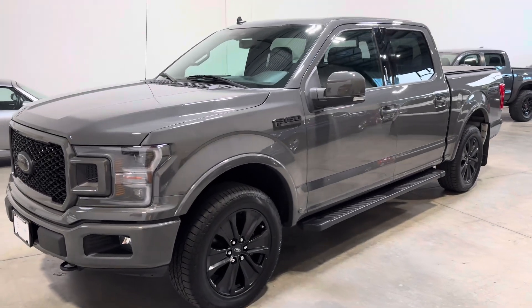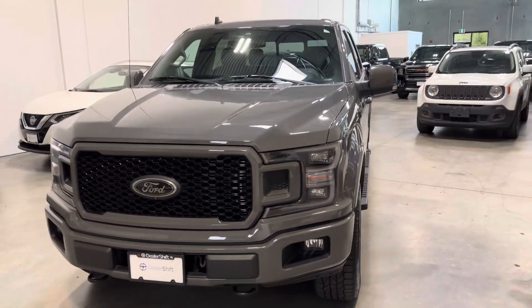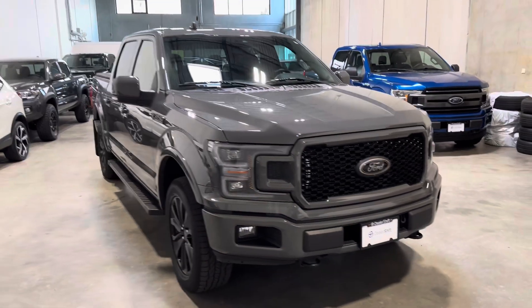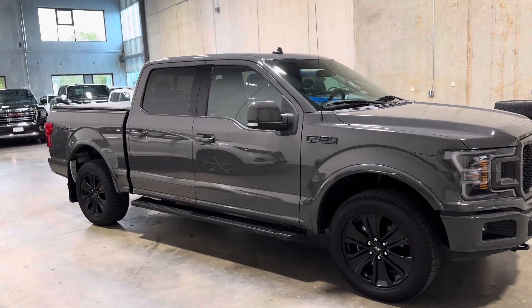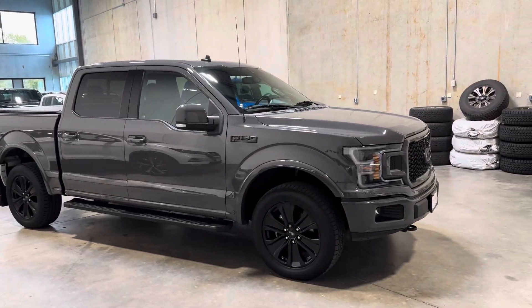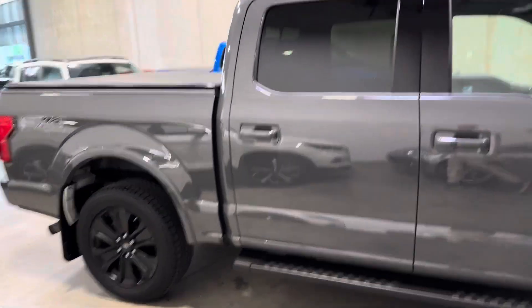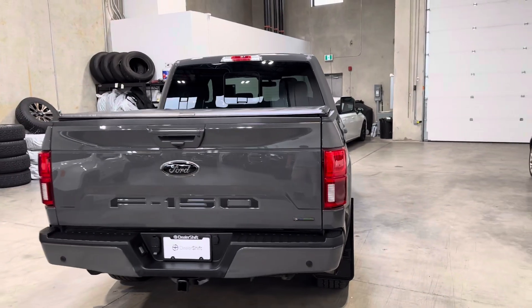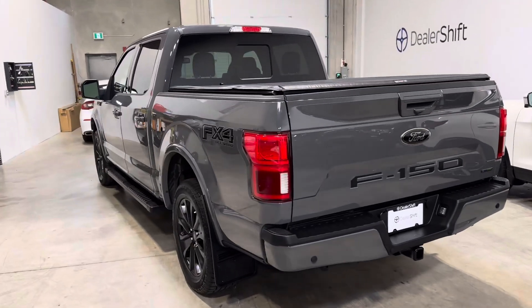Here's a quick look at the 2020 Ford F-150 Lariat — a local accident-free example finished in a gray exterior on a black leather interior. It presents extremely well inside and out with two sets of original keys, paired with the 2.7-liter EcoBoost six-cylinder motor and the 10-speed Ford transmission. Head over to dealershift.ca for a full list of options, including a look at the clean Carfax and inspection reports.